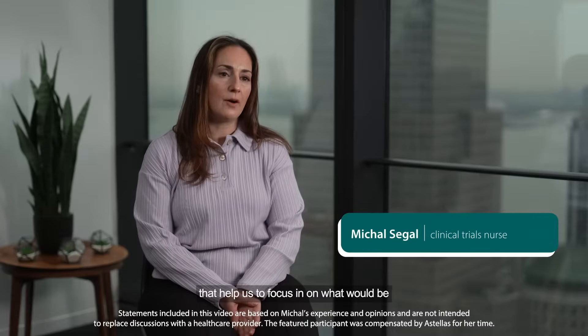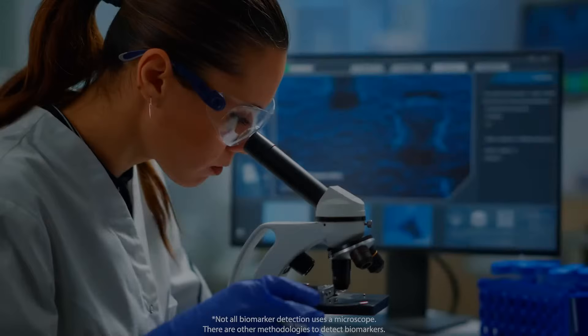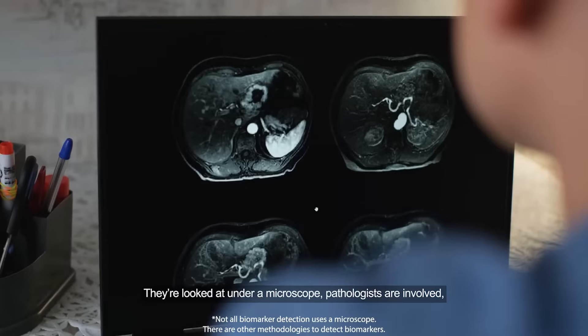There are a bunch of different biomarkers about your disease that help us to focus in on what would be the best treatment and also the order of treatments. I try to paint a visual picture of your biopsy physically being on slides — they are looked at under a microscope and a pathologist is involved.